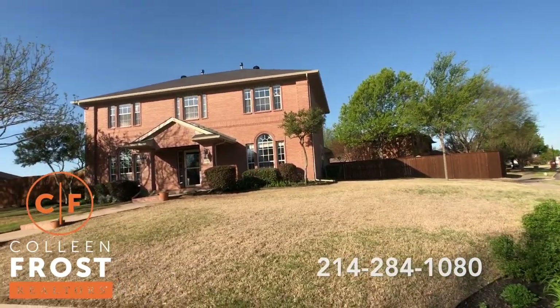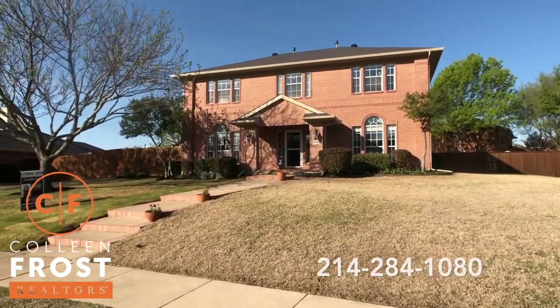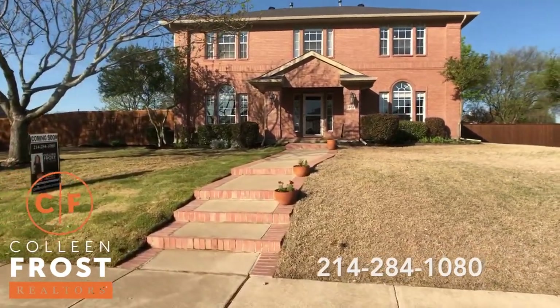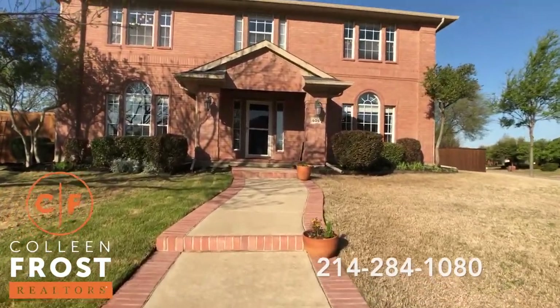I was just walking around the inside of this home going super cute, super cute — because it's so super cute. Such a great property, I'm so excited to show you inside.